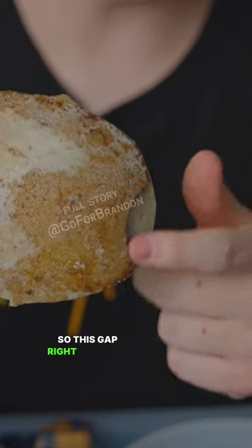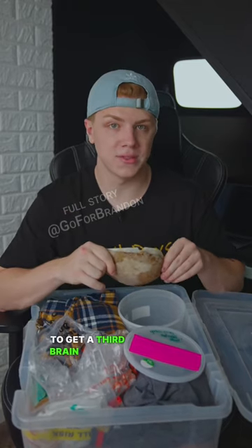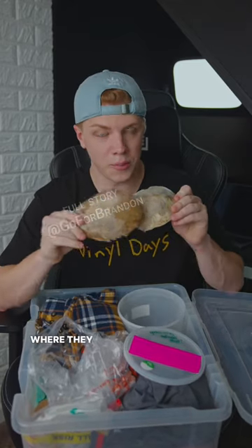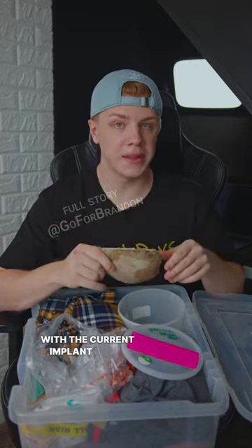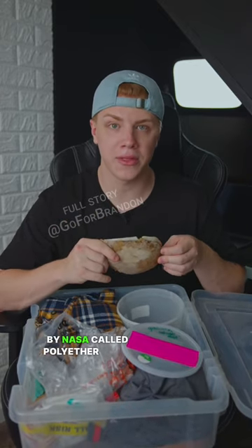It's almost perfect, except every gap you see was a gap in my skull that led straight to my brain. This gap right here was a hole in the back of my head, which ultimately led to me having to get a third brain surgery on March 19, 2021, where they replaced this implant with the current implant I have in right now — made by Stryker, a material designed by NASA called polyether ether ketone.